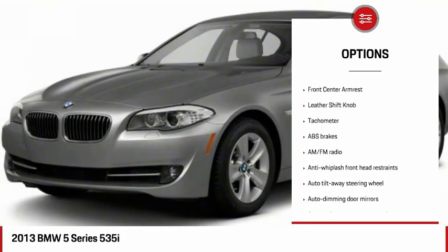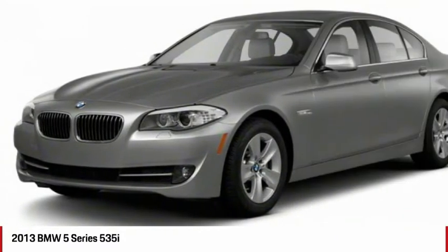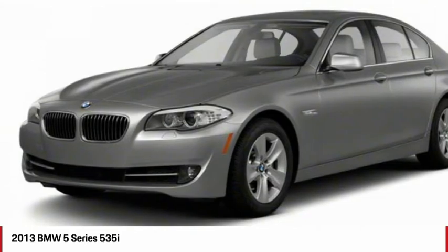Universal garage door opener, fog lights, electronic stability control, CD player, brake assist.